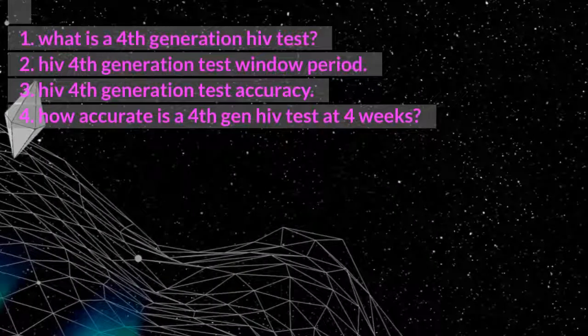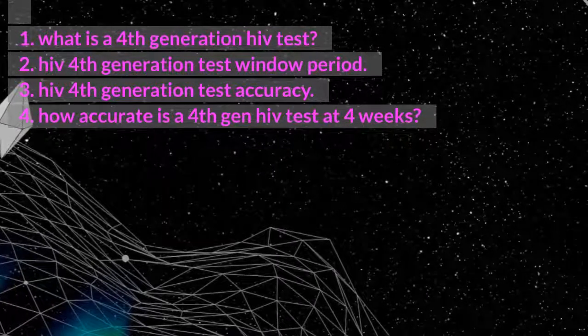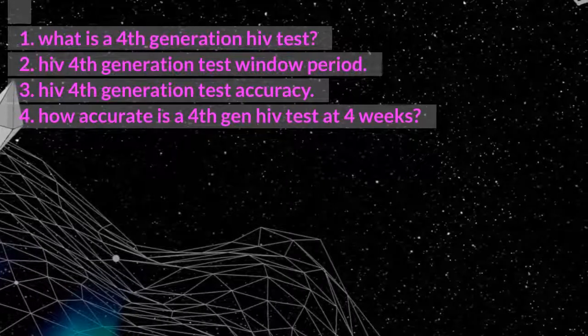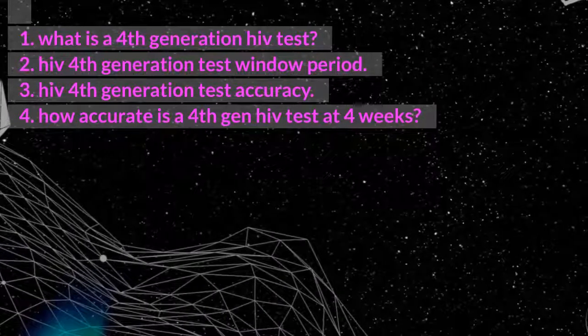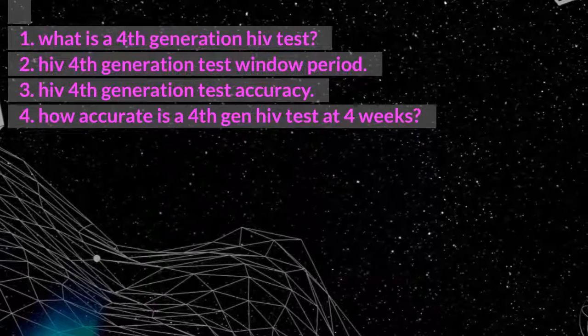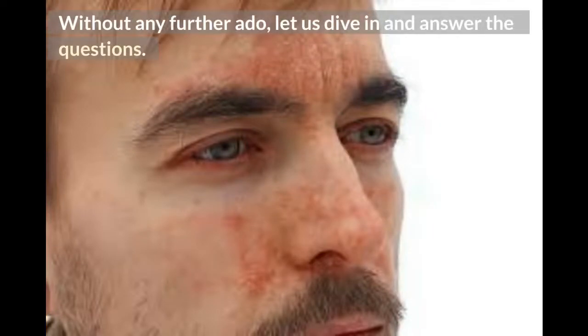What is a 4th generation HIV test? HIV 4th generation test window period. HIV 4th generation test accuracy. How accurate is a 4th gen HIV test at 4 weeks? Without any further ado, let us dive in and answer the questions.